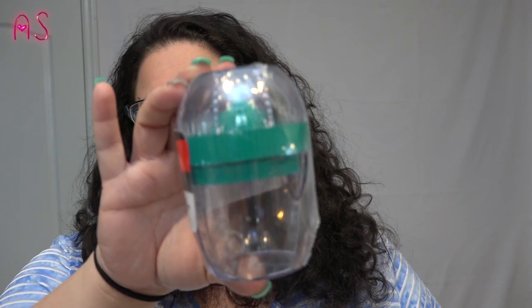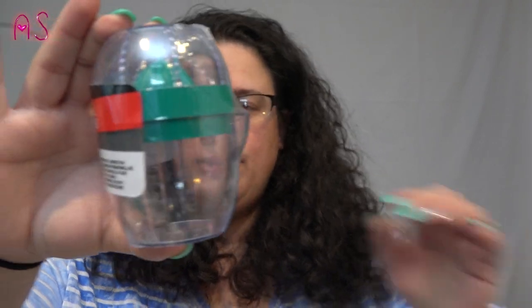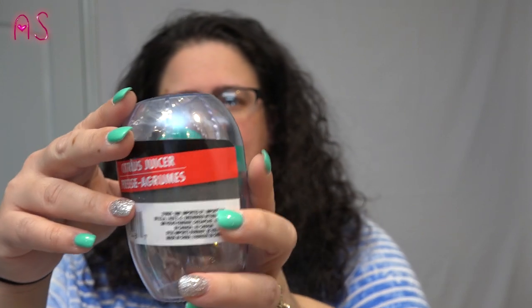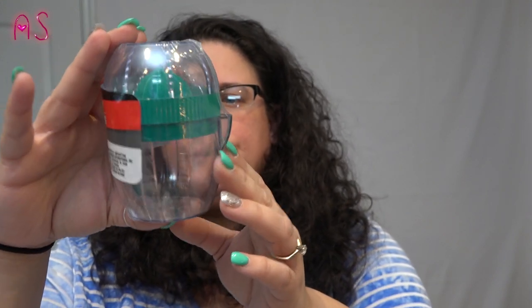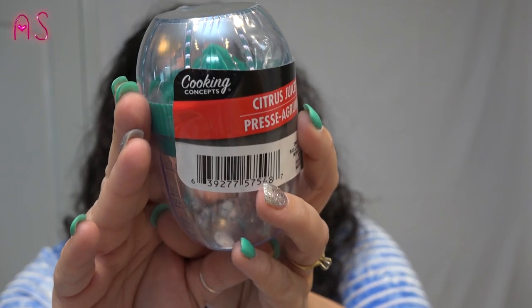I thought this was cute — it's a citrus juicer by Cooking Concepts, and it's in the color teal. I picked it up for Lily since she loves teal. When we get oranges we can make orange juice. It has a little juicer, a cap you press down, a little pour spout, and it looks like it holds about half a cup of juice. I thought it was really cute and unique — I've never seen one that tiny before.